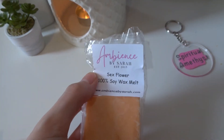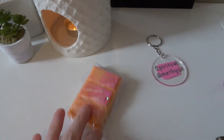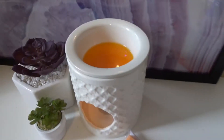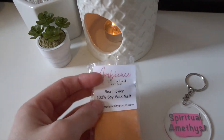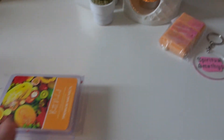As for wax melts, upstairs we have Sex Flower from Ambience by Sarah. I don't have an orange keychain so I'm using pink for this one because it goes with the pink that is on the snap bar. This one is like a mix of sex on the beach and then a secret flower fragrance, so it is quite floral. It is sort of sweet though, like a little bit.